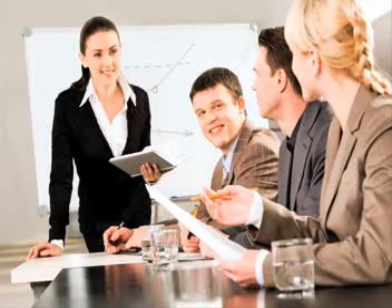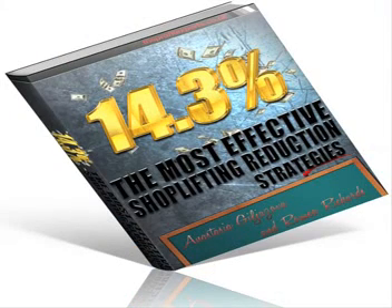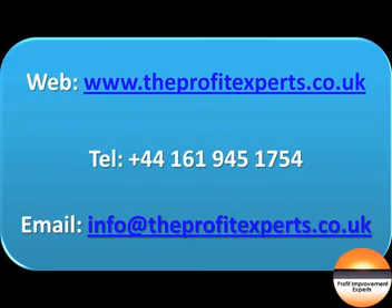In the next series of videos I am going to explain the functionalities of retail loss prevention technologies currently available, starting with the functionality of RFID technology. Meanwhile, for your free shoplifting ebook and more great videos like this, visit www.theprofitexperts.co.uk.